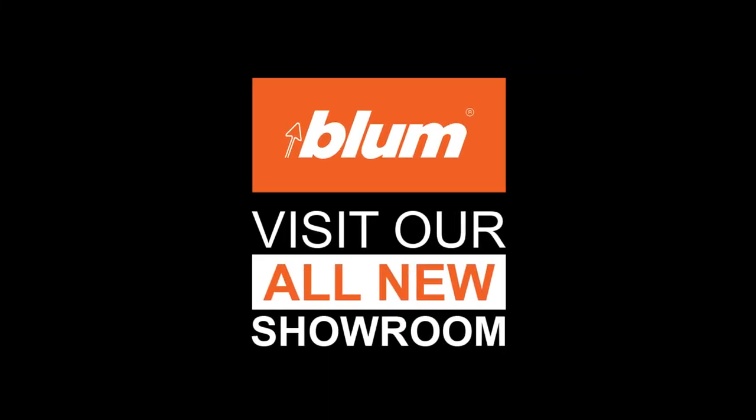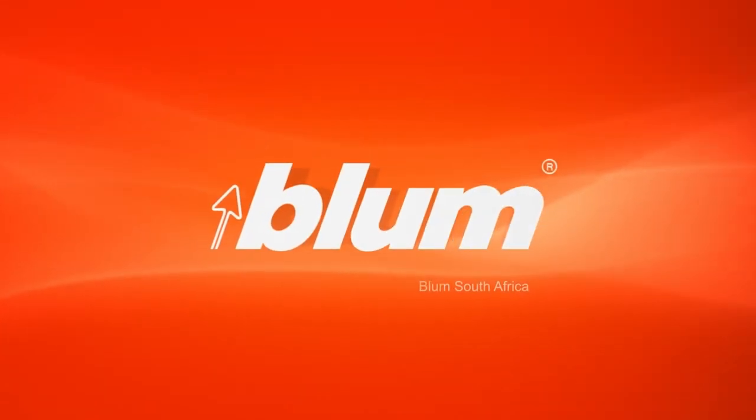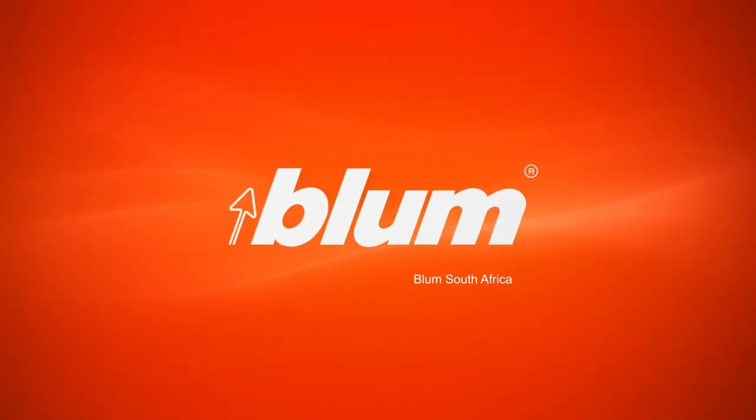Guests can explore the ingenious mechanisms that underpin Blum's award-winning hardware. Immerse yourself in the world of Blum. See you soon.